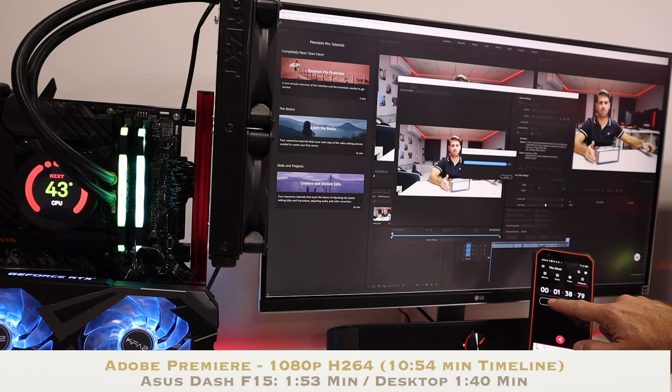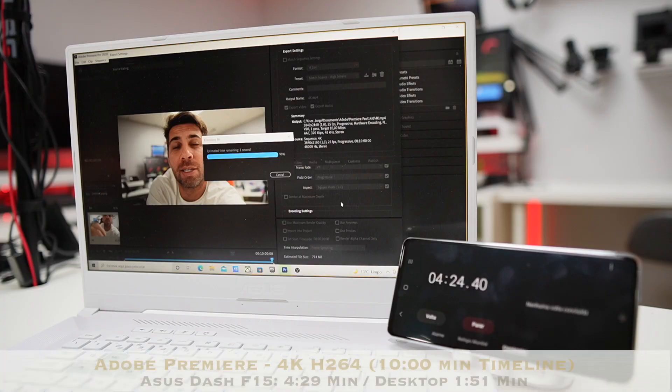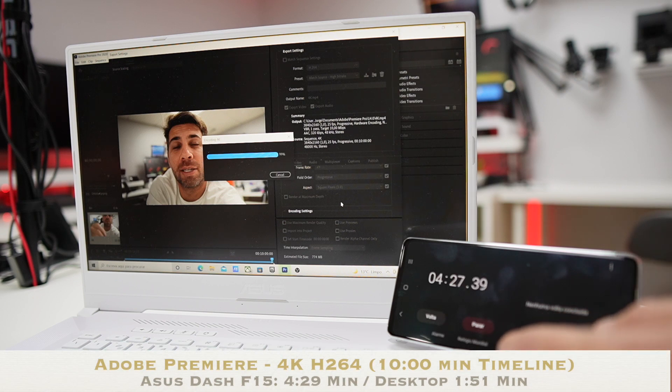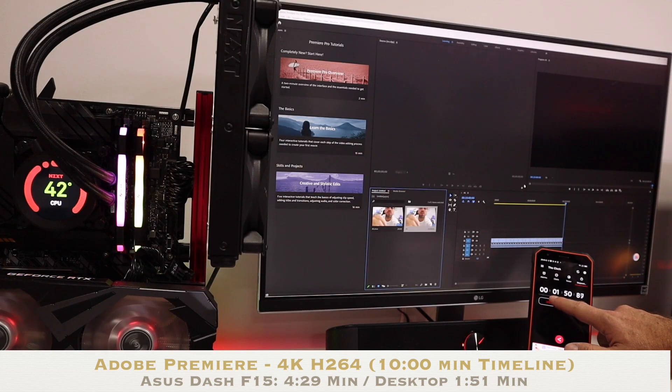Moving to Adobe Premiere: the Dash F15 took 1 minute and 53 seconds on 1080p, and the desktop took 1 minute and 40 seconds — really great results. On the 4K timeline, the ASUS Dash F15 took 4 minutes and 29 seconds and the desktop took 1 minute and 51 seconds. On the desktop side, we almost see no difference between 1080p and 4K rendering, which is awesome. Keep in mind all these results are on timelines with no effects, no titles — just raw footage, so add some time when you start adding effects and color correction.